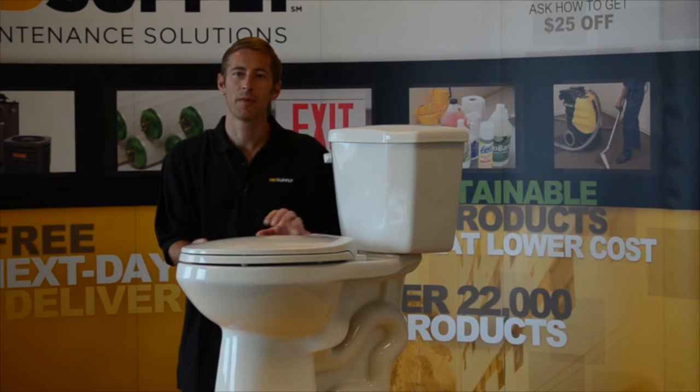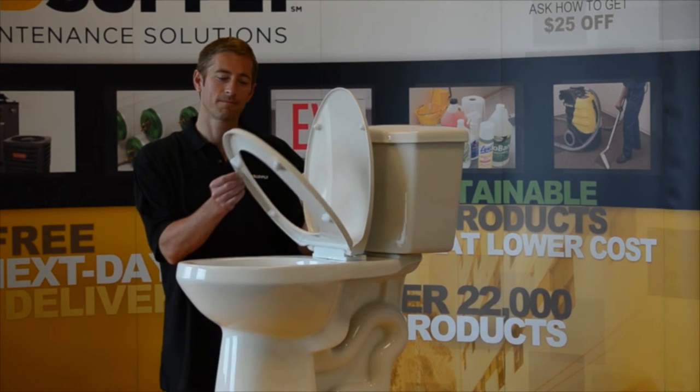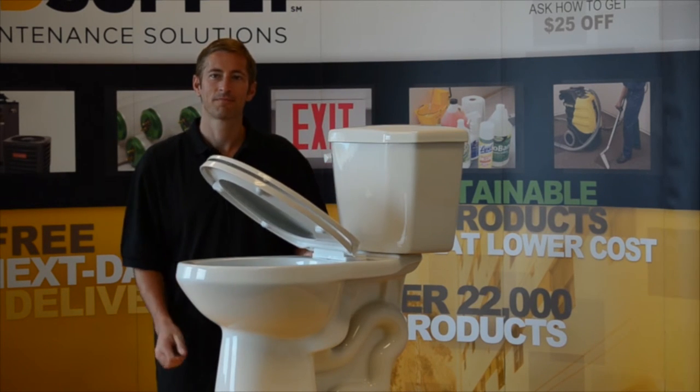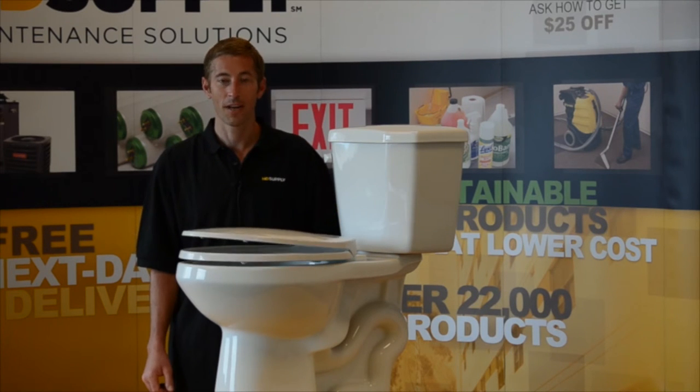To solve this problem, HD Supply offers you the Season Slow Close Toilet Seat. As you can see, this seat gently comes down. This will bring back peace and quiet to your bathroom and save you money.